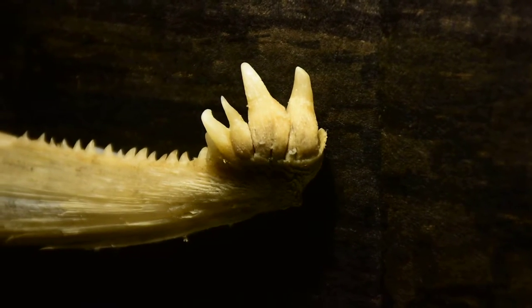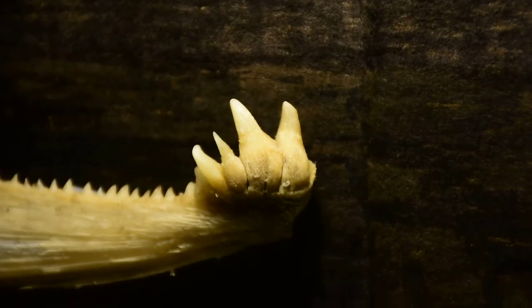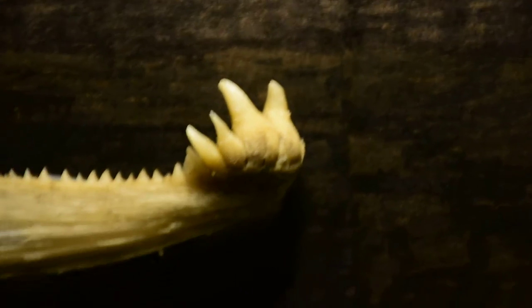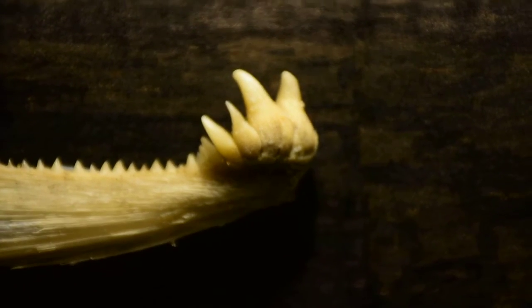But I thought I'd just show you different angles of it here. So that's what the bottom jaw of the — I think they're coho salmon — looks like. But look at those teeth, they're pretty brutal.